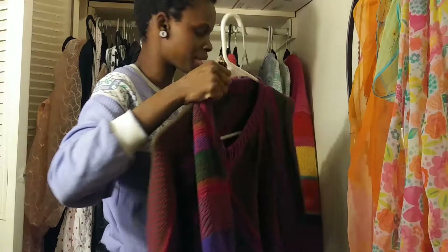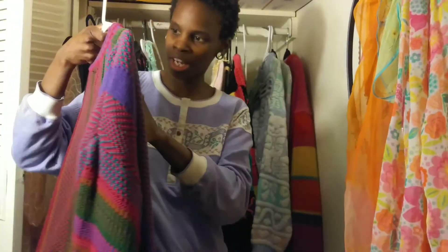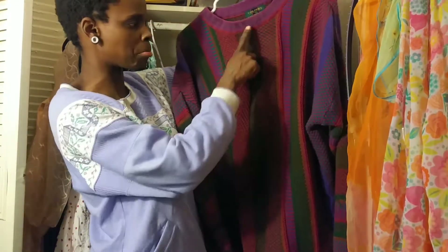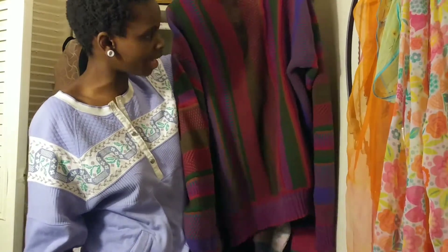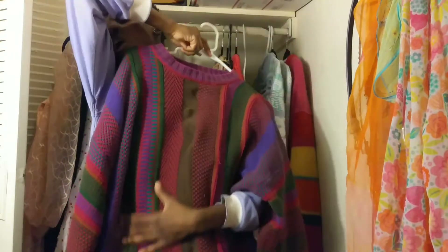The next one I got from a thrift store as well — it's by Colors by Alexandra Julian. I originally got it because I just thought it was pretty with all the colors. The brown integrated in it threw me off at first, but I feel like it works. It's really grungy and nice. I don't have a boyfriend, but it feels like I'm wearing my boyfriend's sweater — it's very comforting, like a blanket.